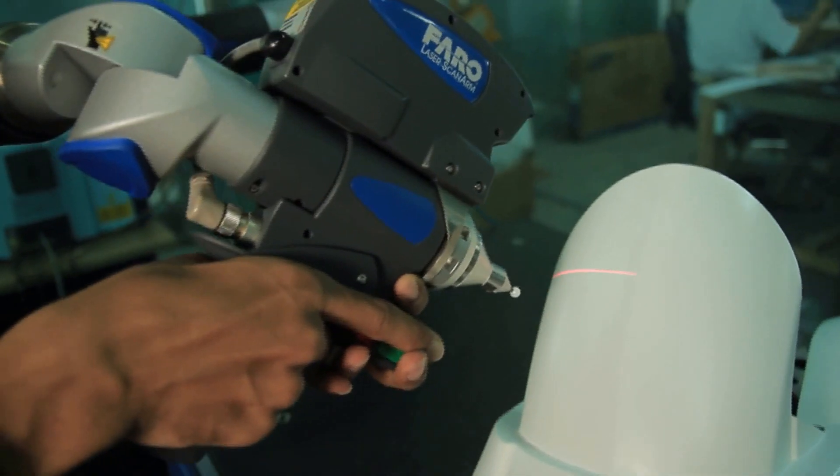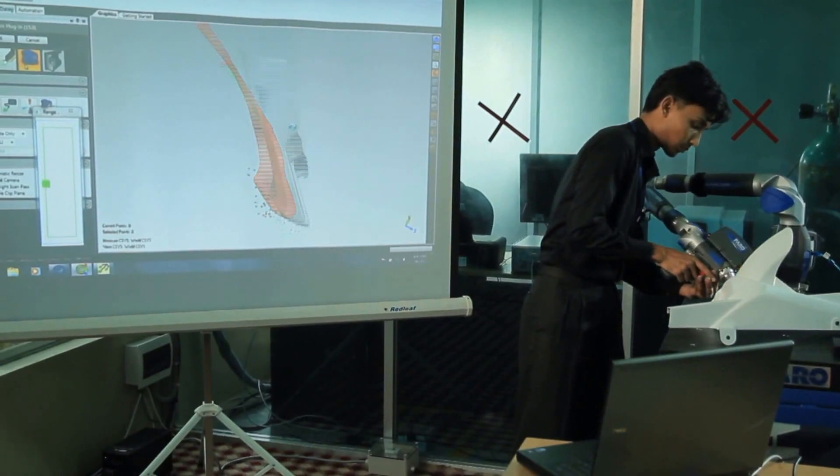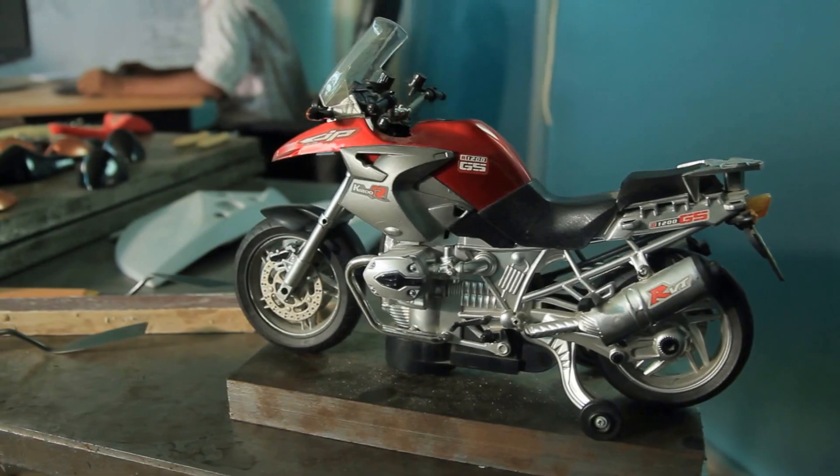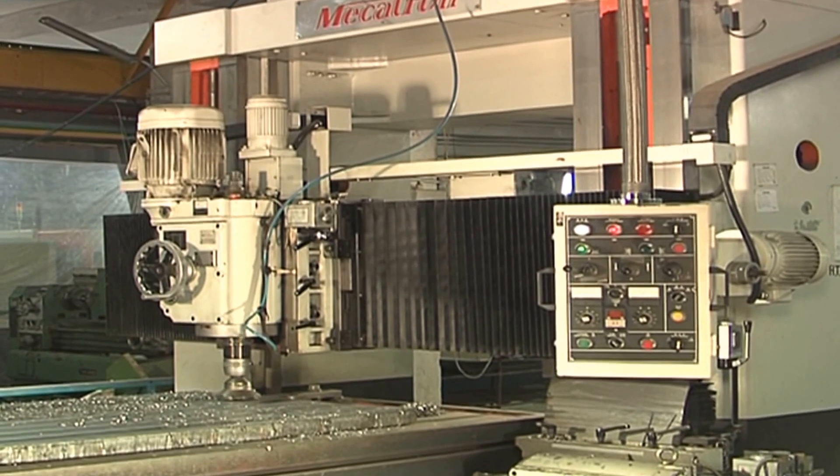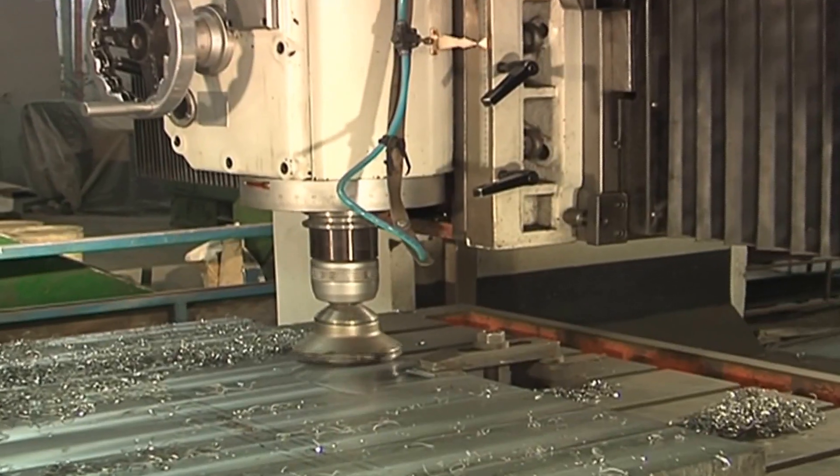Later, the models and spare parts are scanned through exclusive 3D scanners. The design goes to the mold section after it is finalized or confirmed, and the specific molds of the designs are made.